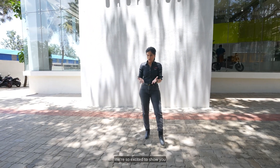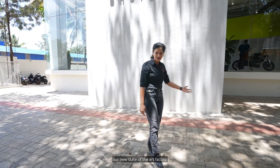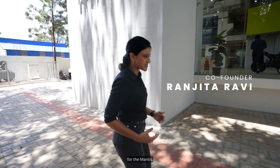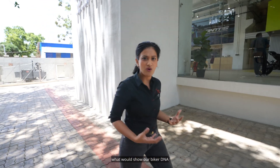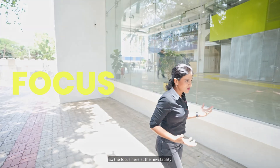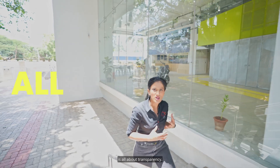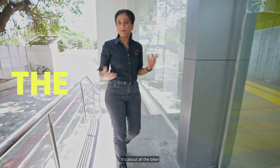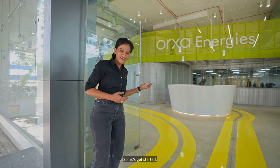Welcome to Orha Energies. We're so excited to show you our new state-of-the-art facility. When we wanted to build a new home for the Mantis, we were thinking what would show our biker DNA and the sustainability aspects of everything that we do here at Orha. So the focus here at the new facility is all about transparency, natural life, and all the biker-themed stuff that we do. So let's get started.